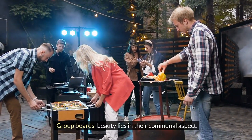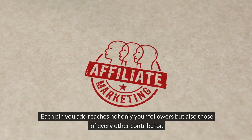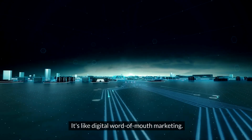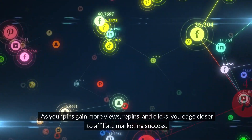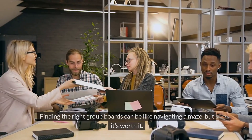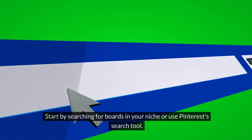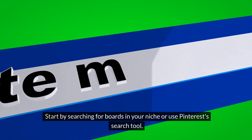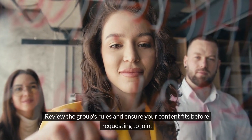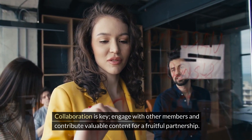Group boards' beauty lies in their communal aspect. Each pin you add reaches not only your followers, but also those of every other contributor, greatly expanding your reach beyond your account — it's like digital word-of-mouth marketing. As your pins gain more views, repins, and clicks, you edge closer to affiliate marketing success. Finding the right group boards can be like navigating a maze, but it's worth it. Search for boards in your niche using Pinterest's search tool, review the group's rules, and ensure your content fits before requesting to join. Engage with other members and contribute valuable content for a fruitful partnership.